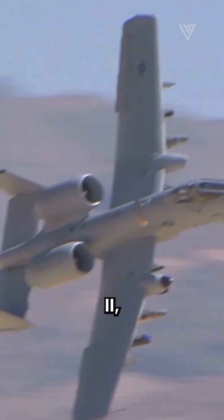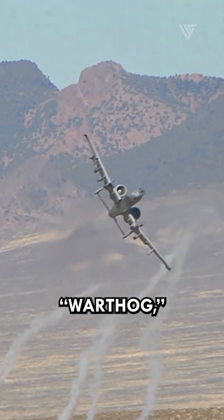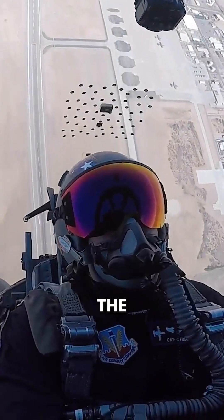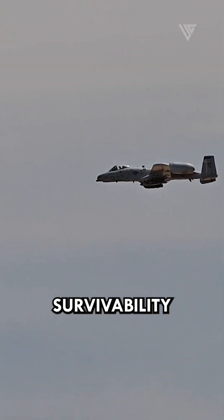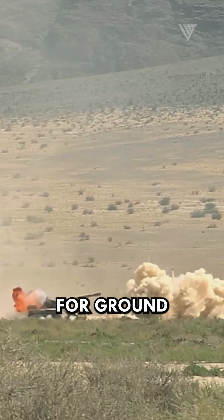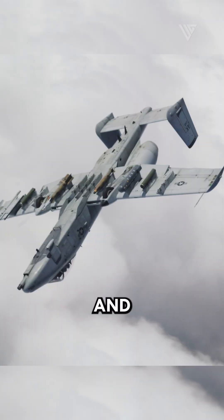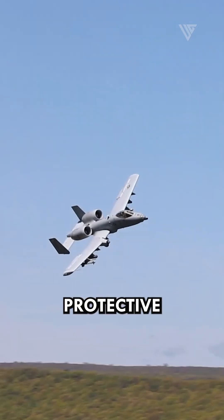The A-10 Thunderbolt II, affectionately known as the Warthog, stands as a testament to American ingenuity and battlefield prowess. The Warthog's design prioritized survivability and effectiveness in low-altitude environments, making it a formidable adversary for ground targets, particularly tanks. Its heavily armored cockpit and critical components provided a protective shell.